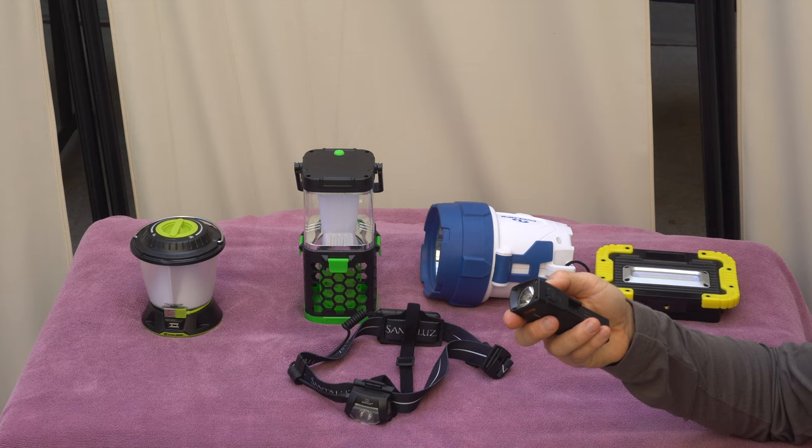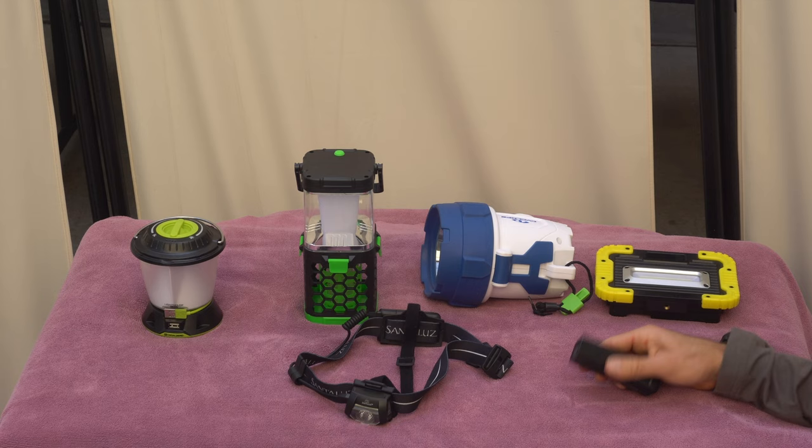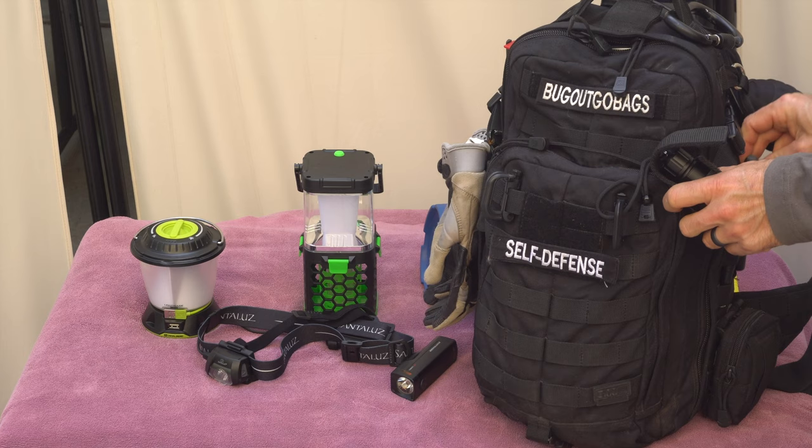Those are my favorite lights. At a minimum I'd recommend getting a headlamp and a little portable flashlight. If you're looking for an EDC everyday carry light, the one I carry is this pen light — there are all different ones to get, and this one is from Harbor Freight, USB rechargeable.